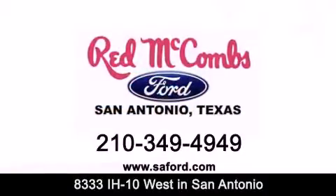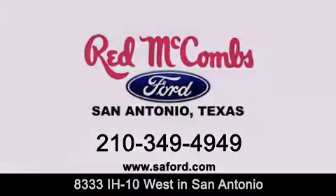Red McCombs Ford — when you deal with red, the deal gets done.